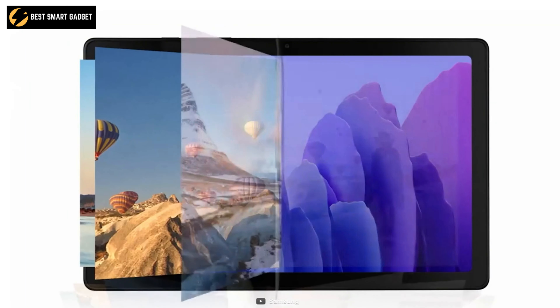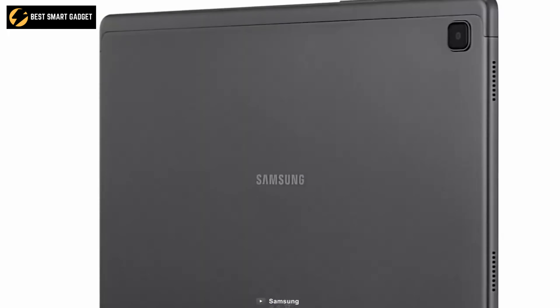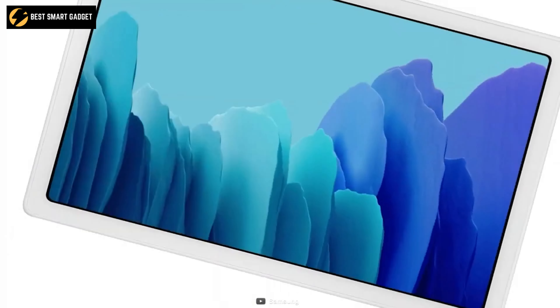Grab Samsung Tab A7 Lite and take entertainment with you wherever you go without having to worry about charging or durability.